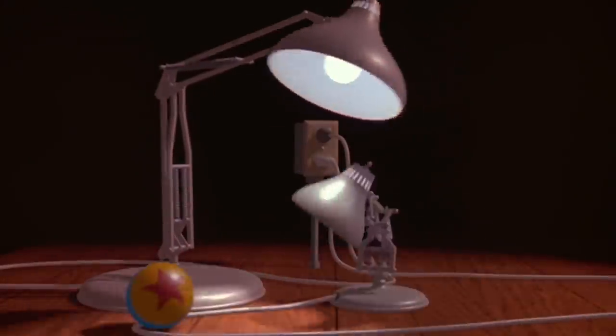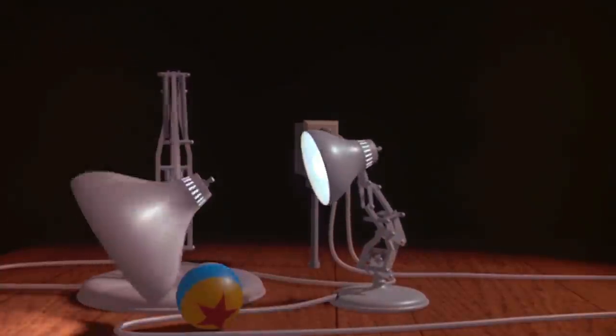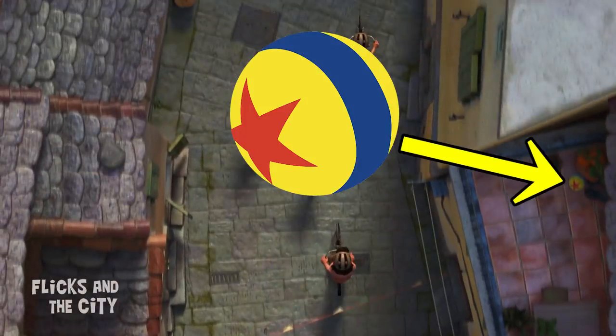Another tricky-to-spot regular Pixar easter egg is the famous Luxo ball. Look out for the ball's signature yellow, red and blue colours during an aerial shot of the bicycle race.